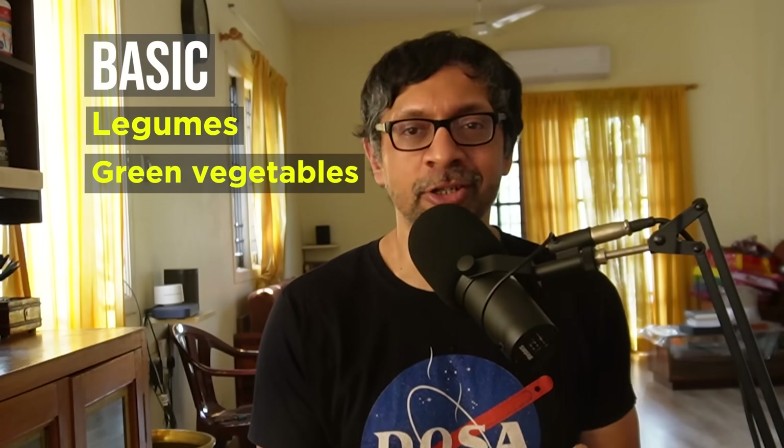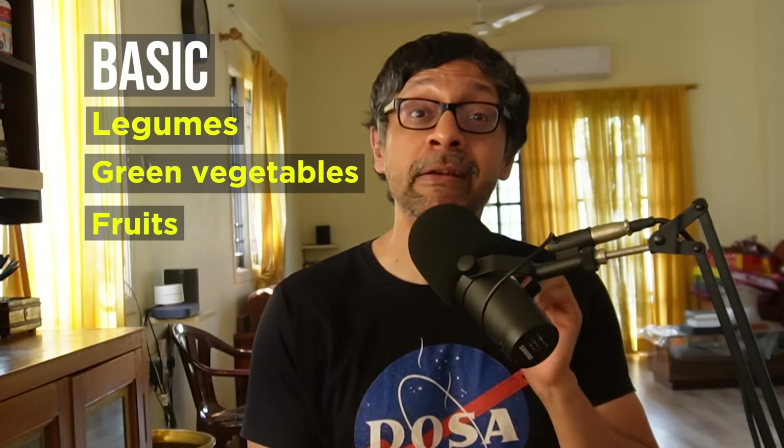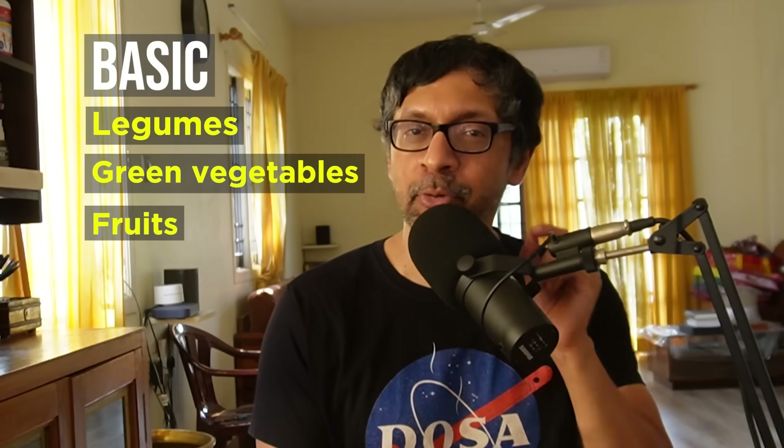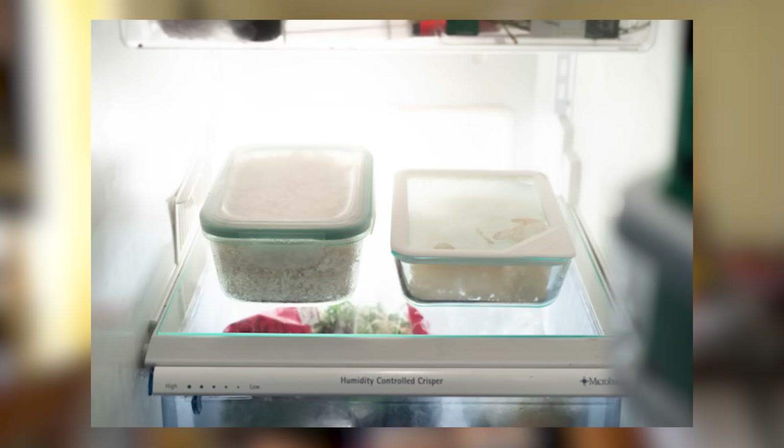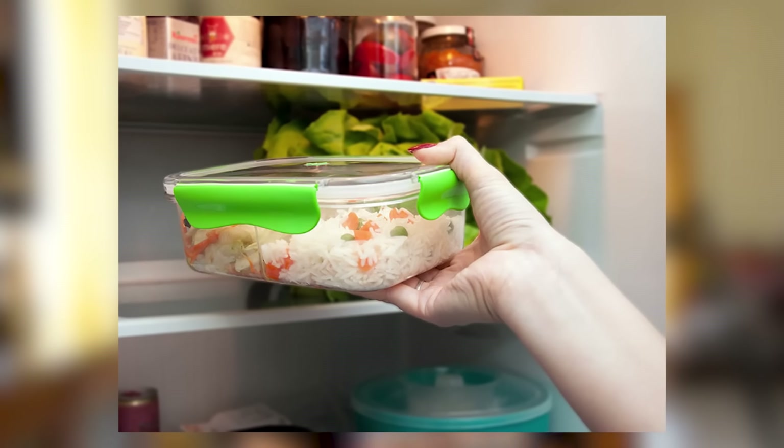Leafy green vegetables — all non-starchy vegetables in general. Fruits, but remember the really sweet ones also contain simple sugars, so consider fruits like guavas and raw bananas. And surprisingly, leftover refrigerated rice and potatoes. When starch is cooled down, it retrogrades and becomes harder to digest — resistant starch. And that is a very good thing. Ignore all those scaremongers who tell you rice must not be kept in the fridge. Leftover fridge rice is a fantastic way to keep blood sugar spikes down.